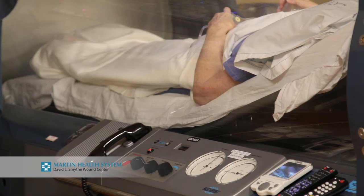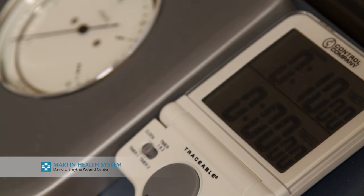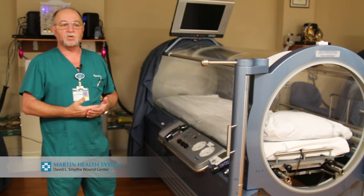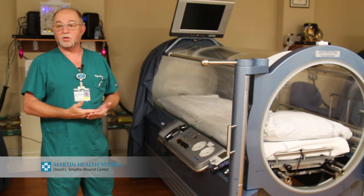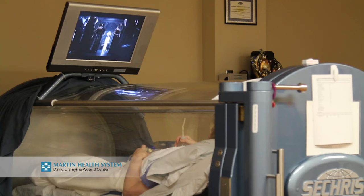Some patients are treated at two atmospheres, and we treat up to 2.8 atmospheres of oxygen. Two atmospheres is similar to a diver going down 33 feet into the ocean, and 2.5 atmospheres would be like 49 feet into the ocean.